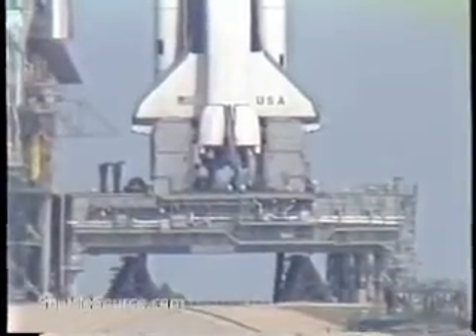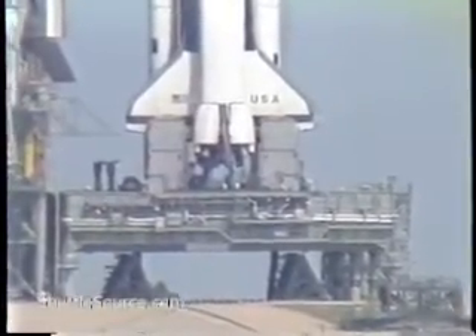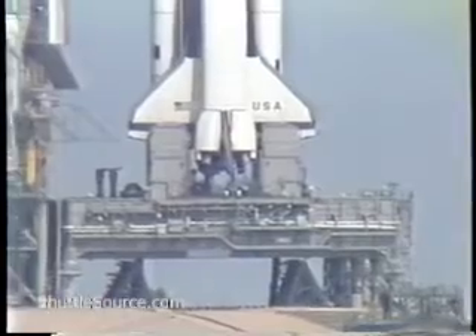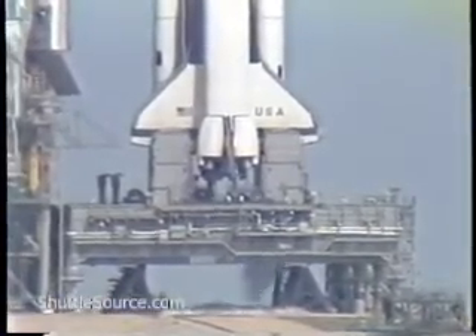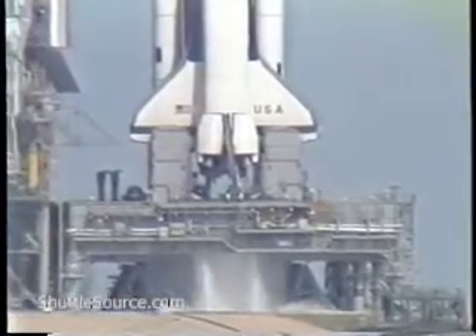These move the solid motor nozzles to steer the vehicle. T-minus 20 seconds. 18, 17, 16, 15, 14, 13, 12, 10.